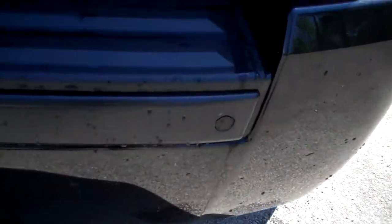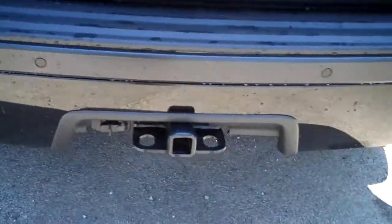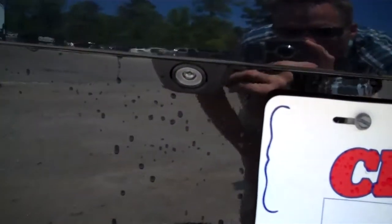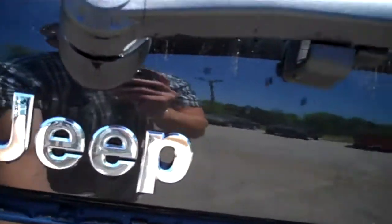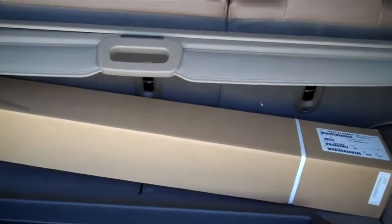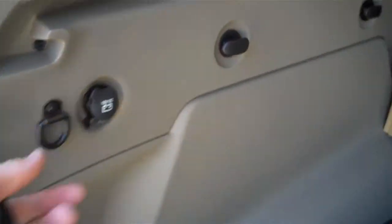Come around to the rear — this one has the rear backup sensors and the tow package. It also has the backup camera, which I will show you when we get inside. It's got your cargo cover, your reversible mat, and you also have an outlet right there that you can use.